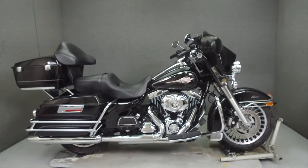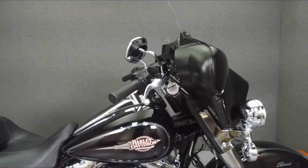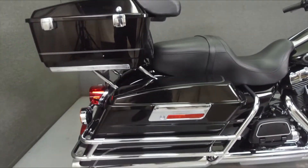Hey everyone, this is Keegan from National Power Sports. Today we're going to take a look at this 2010 Harley-Davidson Electroglide Classic with 17,854 miles.